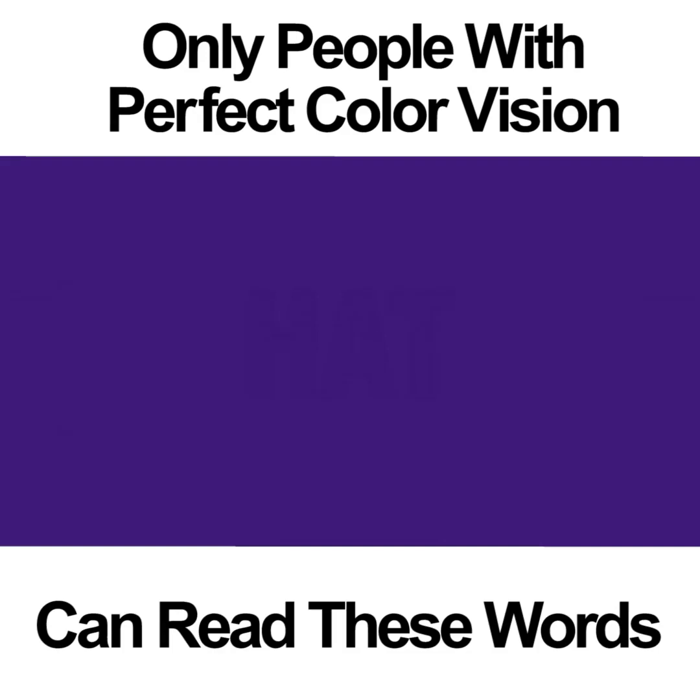PURPLES. This color vision photo is one of the more difficult ones. It may not be as hard as the previous orange photo; however, it can be difficult to make the word out. In the middle of the square is the word HAT. People who don't have perfect color vision may be able to see the word if they focus hard enough and long enough. If you're colorblind to the color purple, you won't be able to see anything.